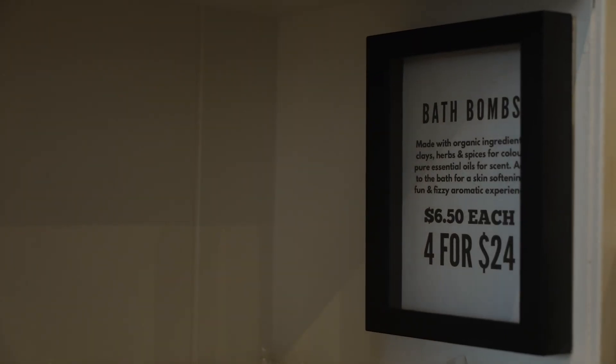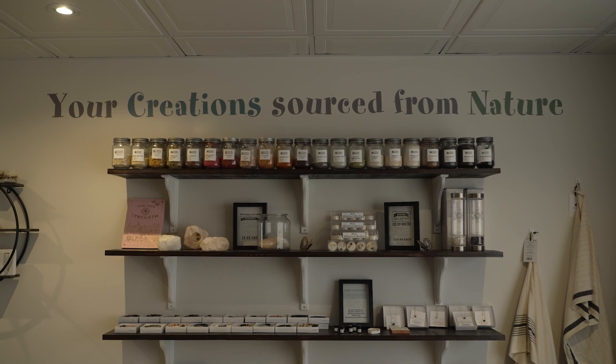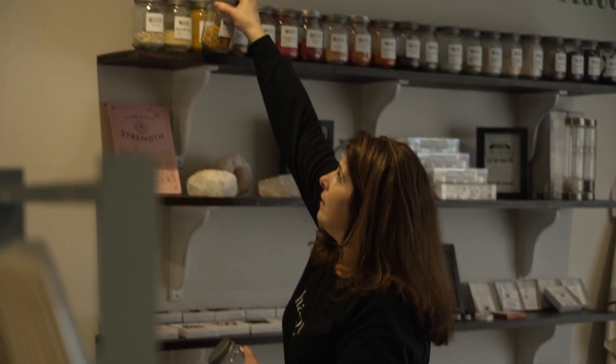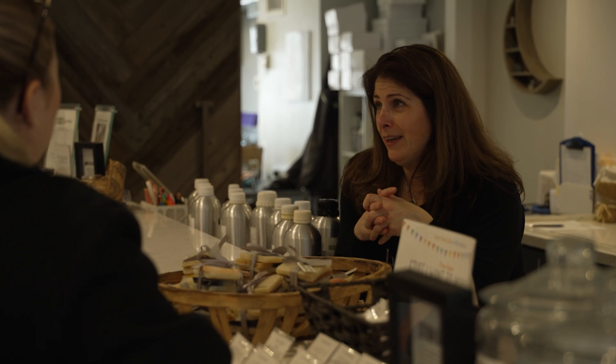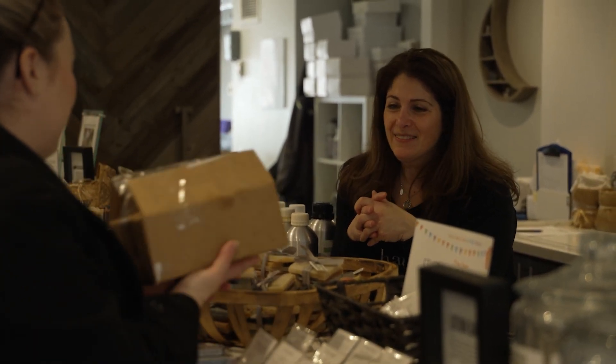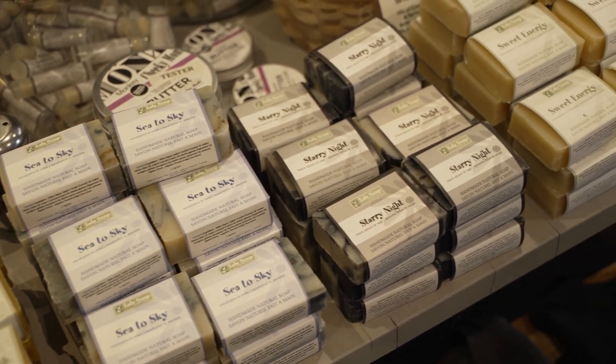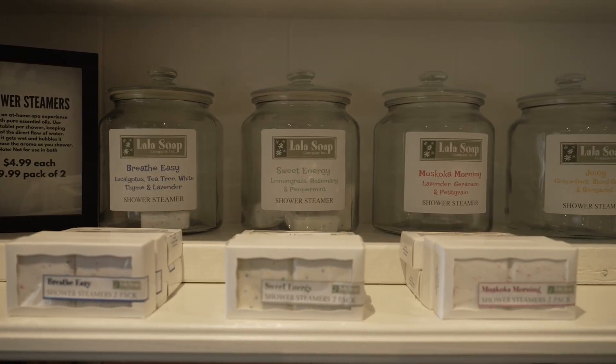What makes your soaps different from other soaps you can get at a regular store? So we don't use any artificial ingredients — no artificial colors, no artificial fragrances. That was one of the main reasons I started the company: so that our products are good for people with sensitive skin, or those trying to get away from artificial fragrances and things that actually disrupt their hormones or can irritate their skin.